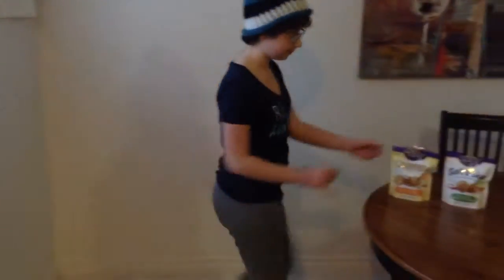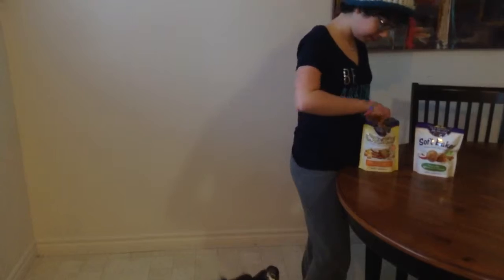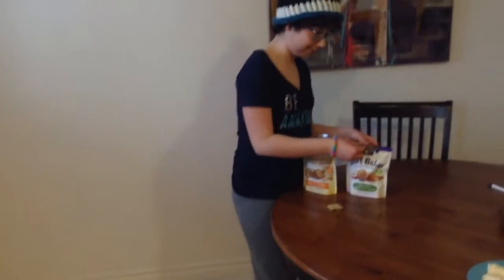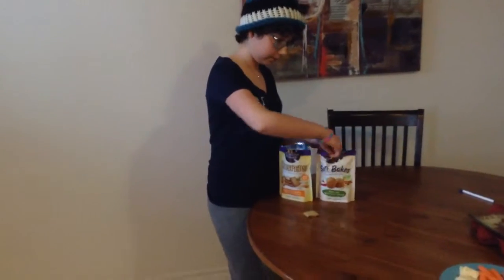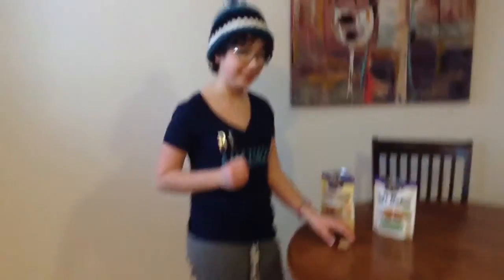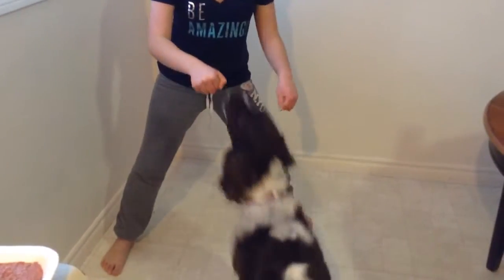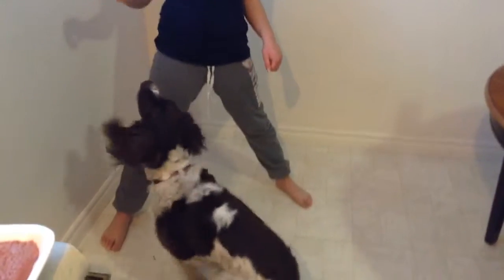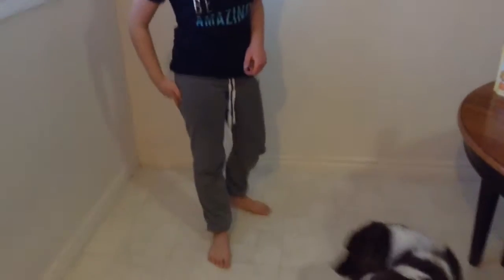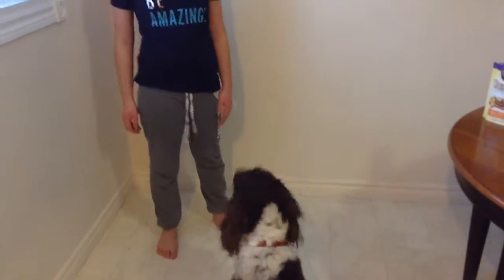Try one more. He always goes for your right hand, maybe. My right hand more appealing? Maybe I'll do this. Maybe it's the bracelet he likes. You're a cutie. He doesn't care. Still inconclusive, I guess.